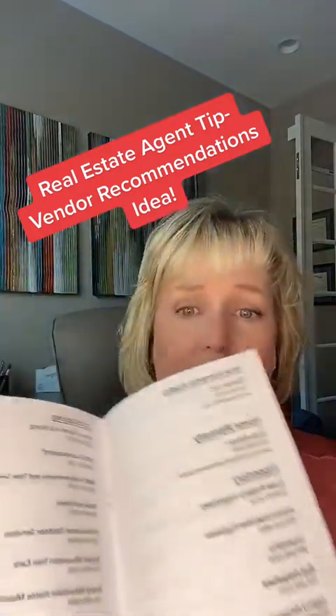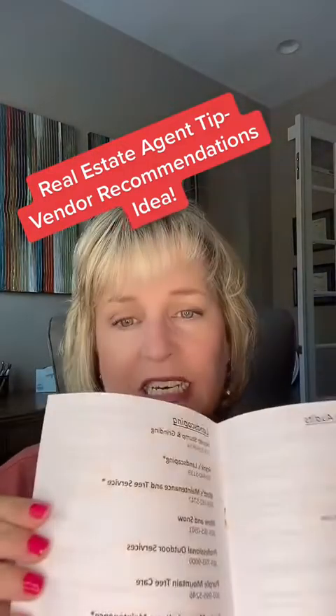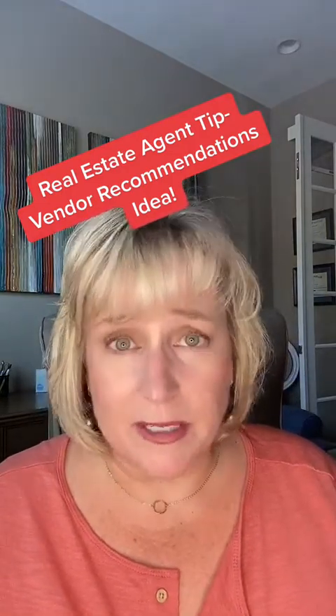What I always did was I created a vendor guide — a preferred vendor directory. In it, I just listed everything: landscapers, radon people, mold restoration, moving companies — basically everyone you can think of was in this booklet. I didn't print a ton of them; I just printed it on a normal printer, stapled it, and had a nice little glossy cover. I kept print runs small because so many people go out of business and I needed to keep it updated.